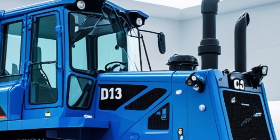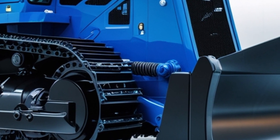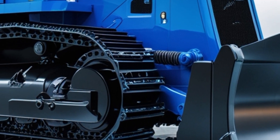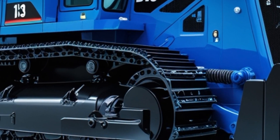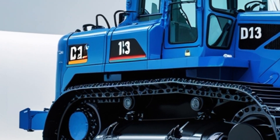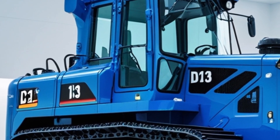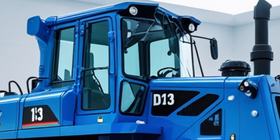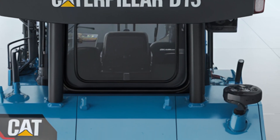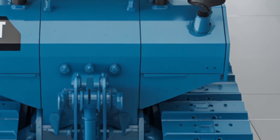Caterpillar also offers a suite of attachments and options to customize the D13 for specific tasks. Whether it's a winch for forestry operations, a ripper for breaking up hard soil, or advanced GPS systems for precision grading, there's a D13 configuration for just about every application. That kind of flexibility means more uptime, better performance, and ultimately higher profitability.